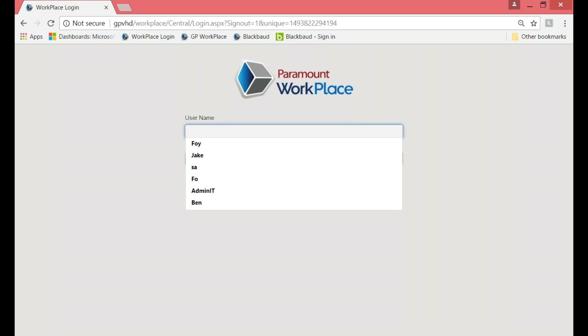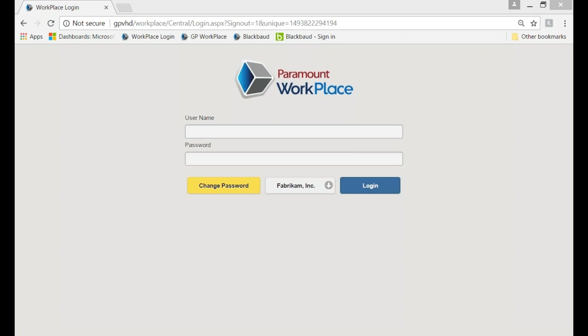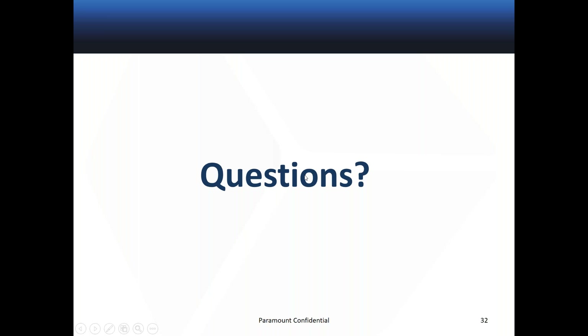There's one question from a mobility perspective — what mobile options are available? We have a new mobile app coming out to be able to enter information on mobile. As for deployment, the product can be deployed in the cloud, in a hosted environment, or on-premise. There's also a question asking roughly how long implementations take. Depending upon the number of users and modules chosen, we always say from the date of payment to go-live is anywhere between three to five months.